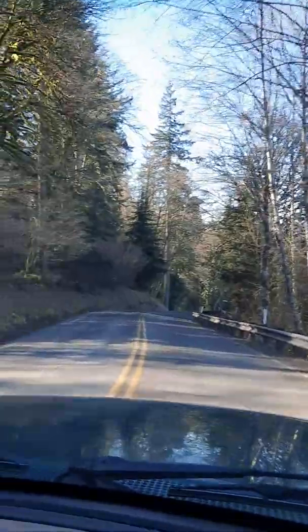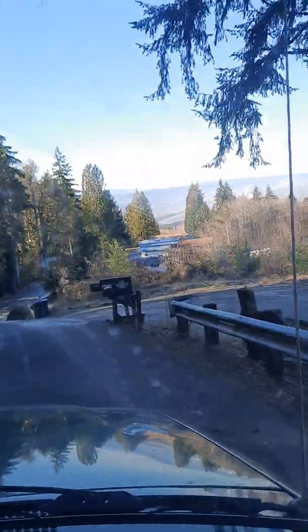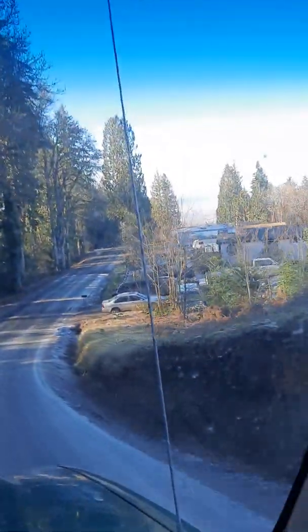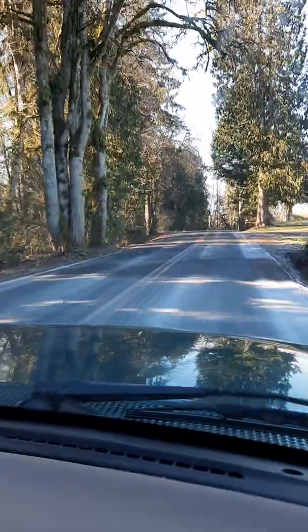And then you can look off to your right here. We're in Kelso, Washington. A little frost and snow in the grass over the side there. I'm going slow. Off in the distance, you can barely see it — that is the Cowlitz River. And then behind it, beyond it, is the Columbia River.